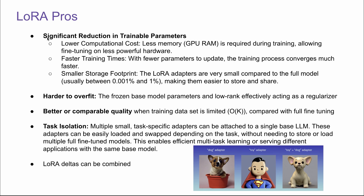LoRA comes with a lot of advantages. First, it significantly reduces the training parameters, resulting in lower computation cost. You use less memory during training, allowing fine-tuning on less powerful hardware — even your own personal computer. It also enables faster training times: with fewer parameters to update, the training process converges much faster, so you can quickly iterate on many prototypes. It also has a much smaller storage footprint — LoRA adapters are very small compared to the full model, usually between 1% and 0.001%, making them easier to store and share.